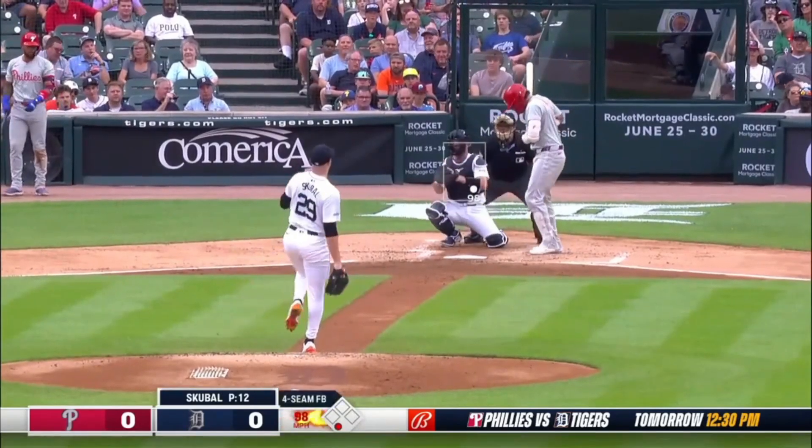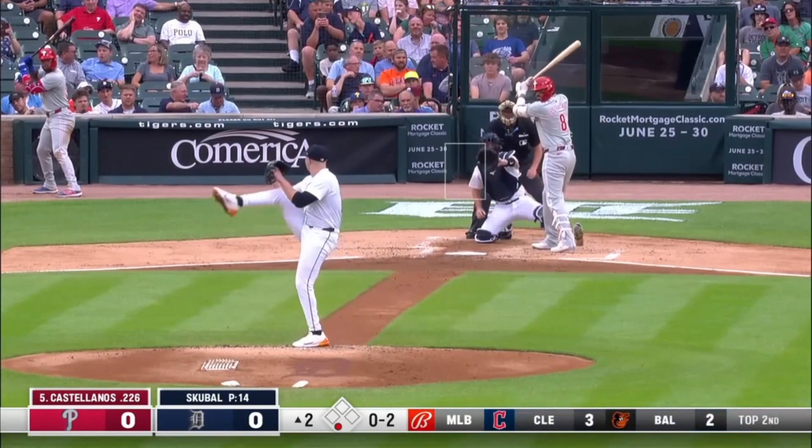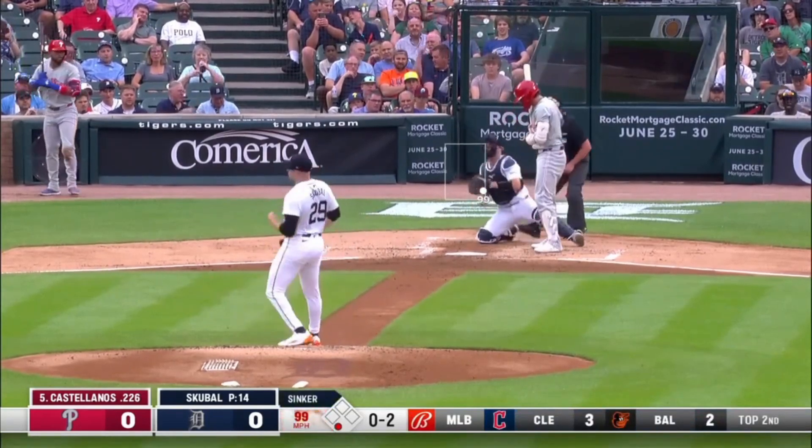The Phillies have been so successful on the first pitch. Skubal is in there with an out. 0-2 — that's right there, squeezed on the inside corner.